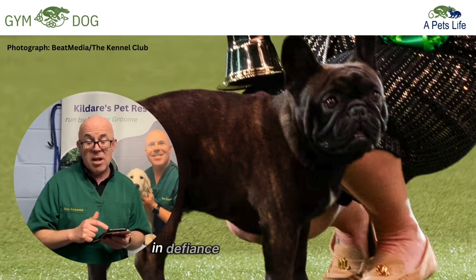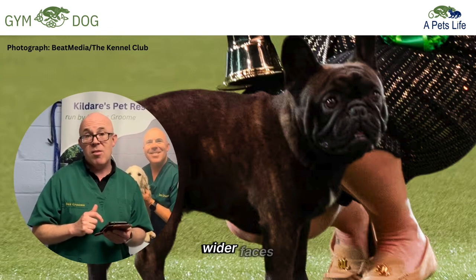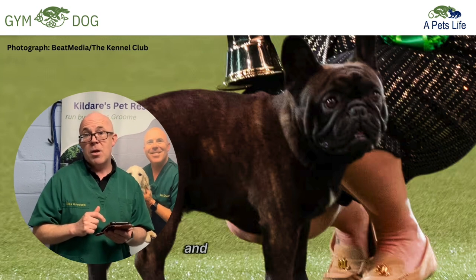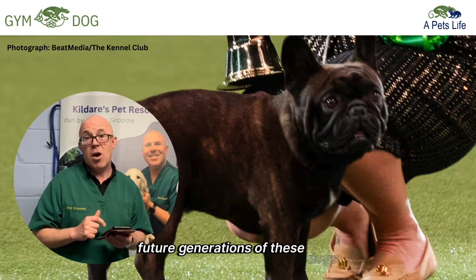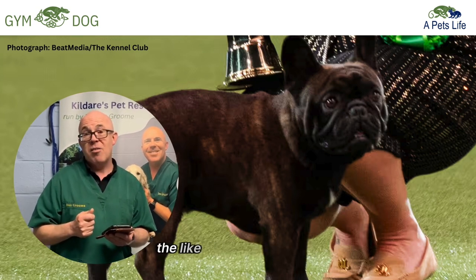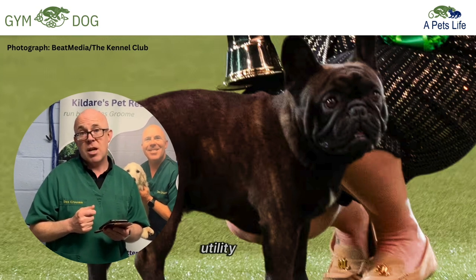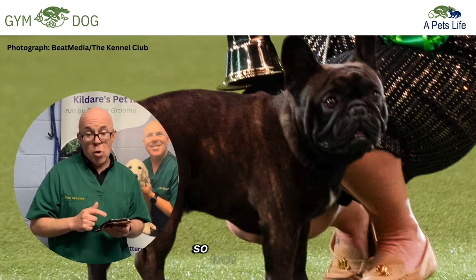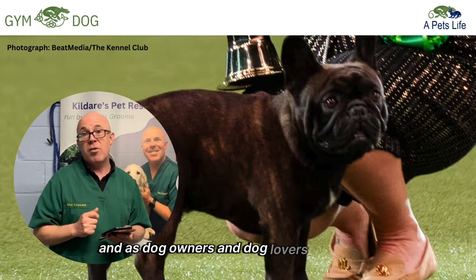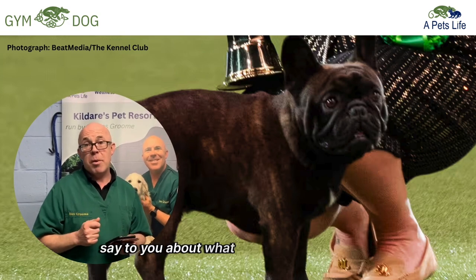In defiance of the guidelines to breed these little dogs with wider faces, better nostrils, and better airways — to encourage future generations of these dogs to be healthier — we shouldn't be awarding the likes of poor little Elton best in breed or best in his utility group. So, as listeners of this podcast and as dog owners and dog lovers, what would I like to say to you as a vet about what we can do about this?